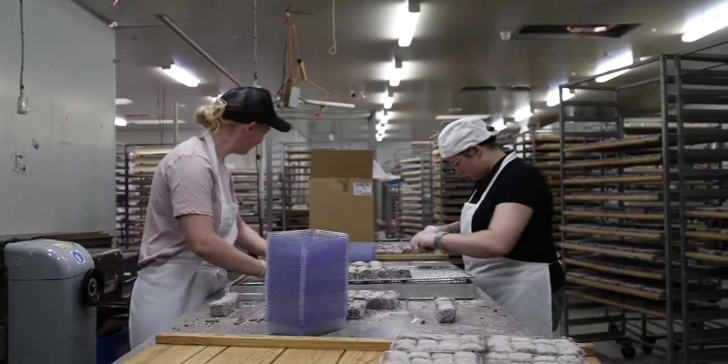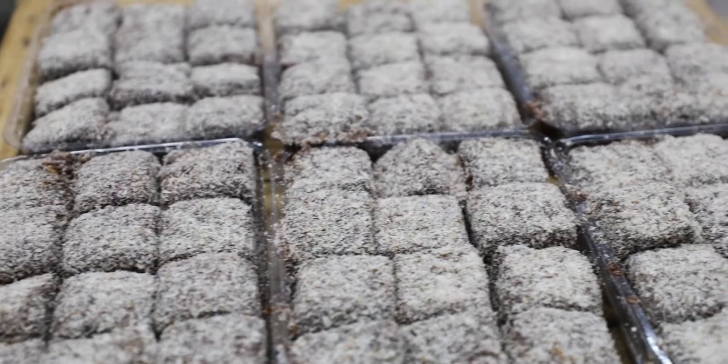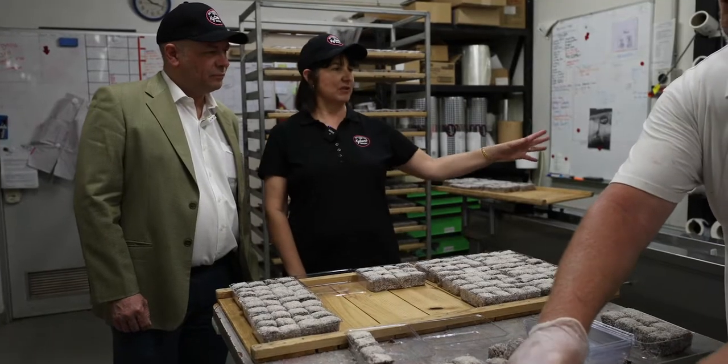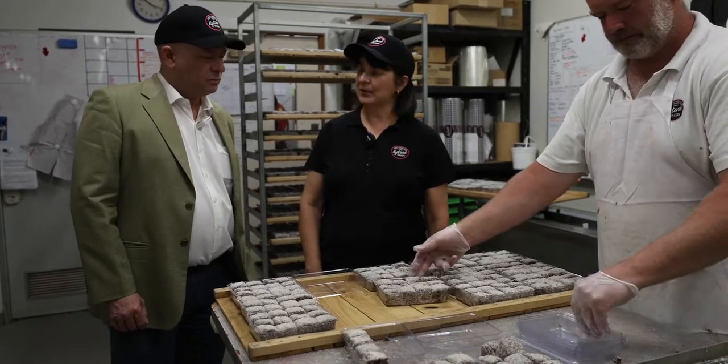So this is where we do the packaging of the Lamingtons. These are our mini Lamingtons. They're packed by hand into these little boxes and then they go through the wrapping machine here and then they get shipped off to the Foodlands and the Drakes and the independent supermarkets all over South Australia.